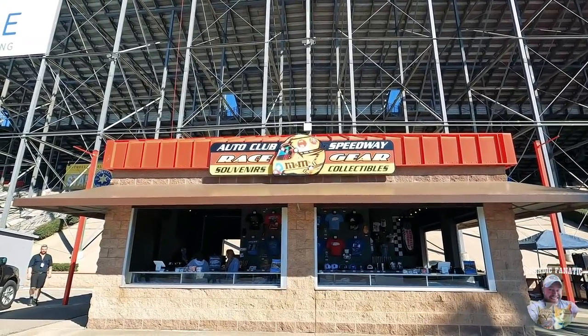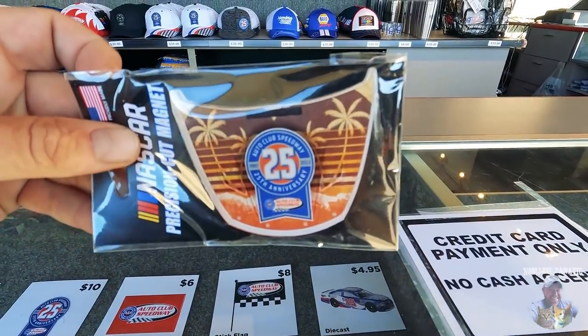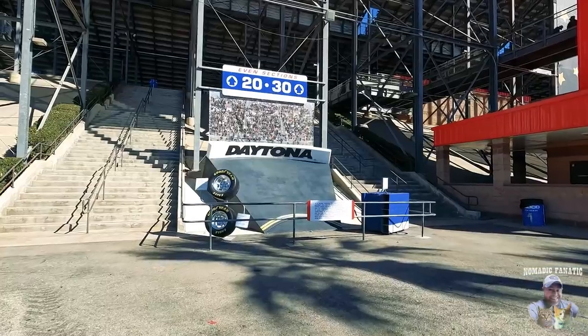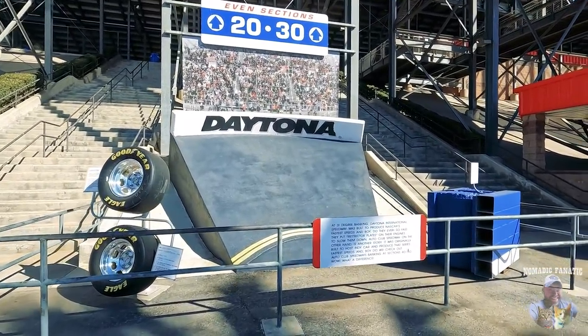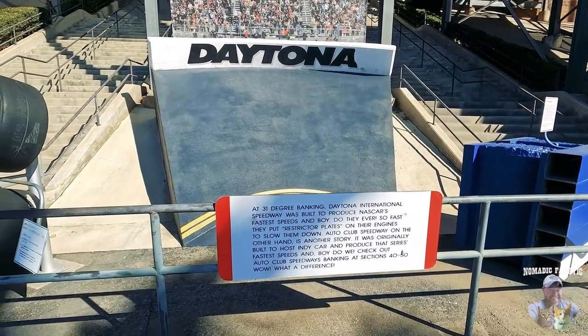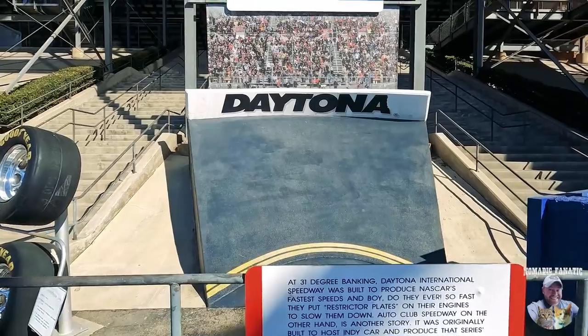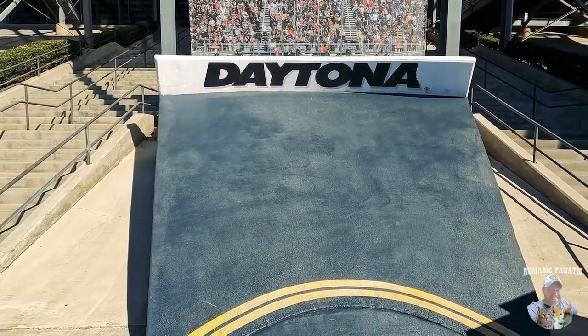There's some tires, some Goodyear, some Firestone — it better be a Goodyear. I gotta check out the Auto Club Speedway race gear, souvenirs, and collectibles to see if I can get a magnet. They did have a magnet — it's in the shape of a hood with palm trees. And here is the other track that I have been to — Daytona. A little sign here says it's a 31 degree banking and it was built to produce NASCAR's fastest speeds ever on the track.